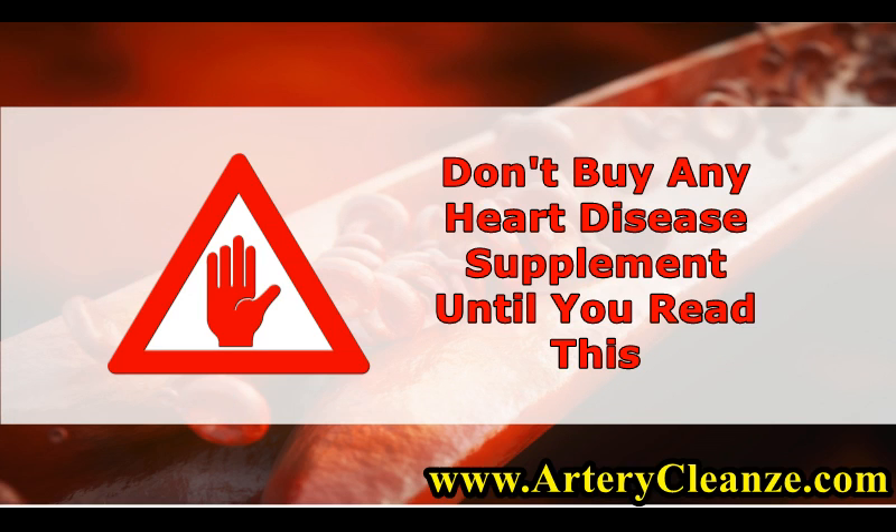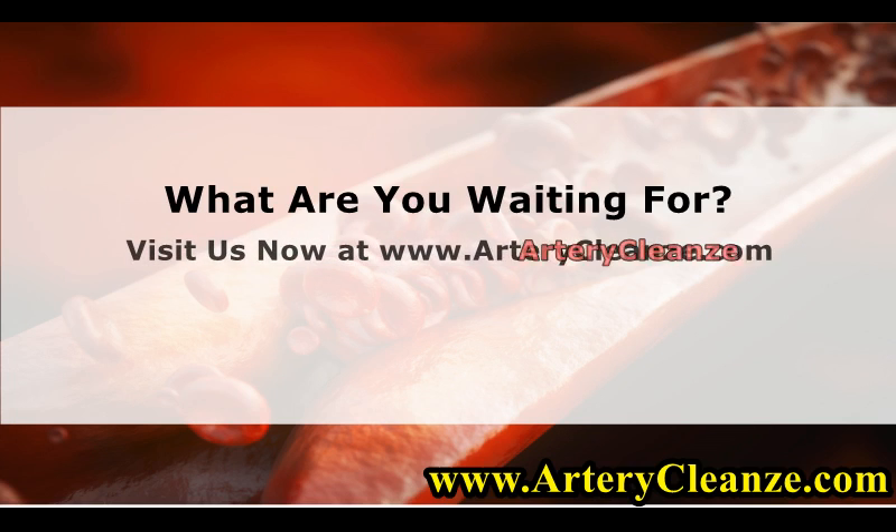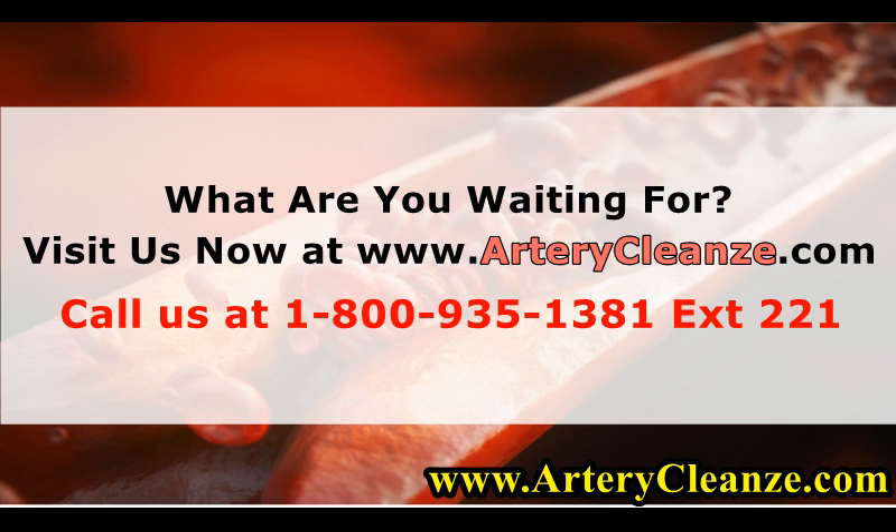Don't buy any heart disease supplement until you read this. What are you waiting for? Visit us now at www.arterycleanze.com. Call us at 1-800-935-1381 extension 221.